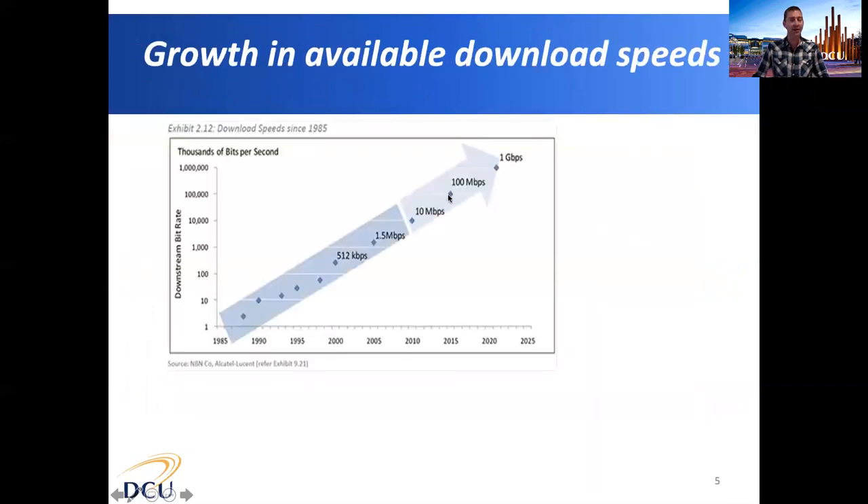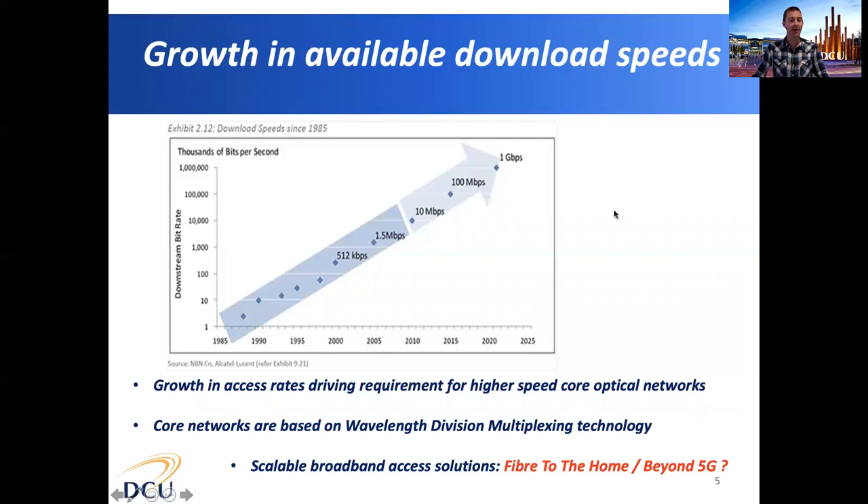This figure shows the growth in available download speeds — the data rate available to you at home either on your computer or using your mobile phone. Some of us will remember dial-up modems in the early 90s when we could achieve just tens of kilobits per second. Nowadays we can achieve tens or even hundreds of megabits per second at home. This growth in access rates has been driving the requirement for much higher speeds in the core optical networks, which are based on wavelength division multiplexing. The two main scalable broadband access solutions going forward are fibre to the home and beyond-5G technologies using very high frequency RF carriers.